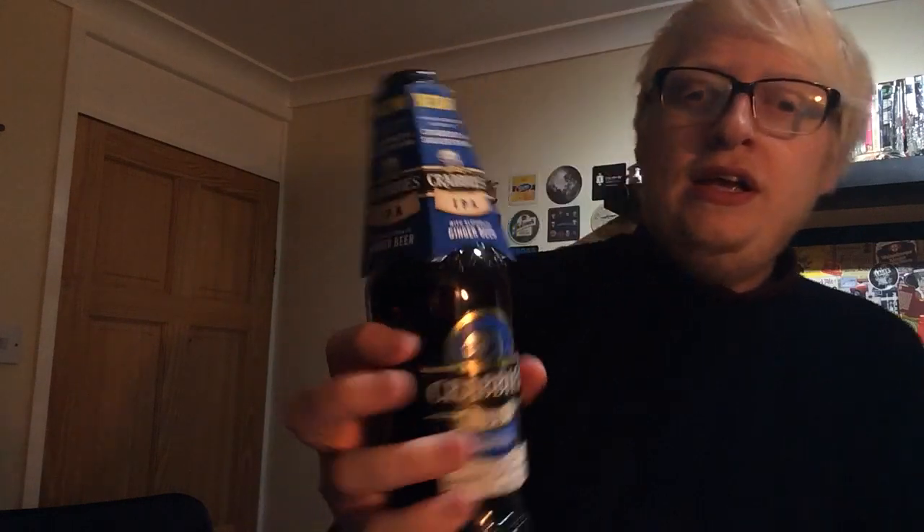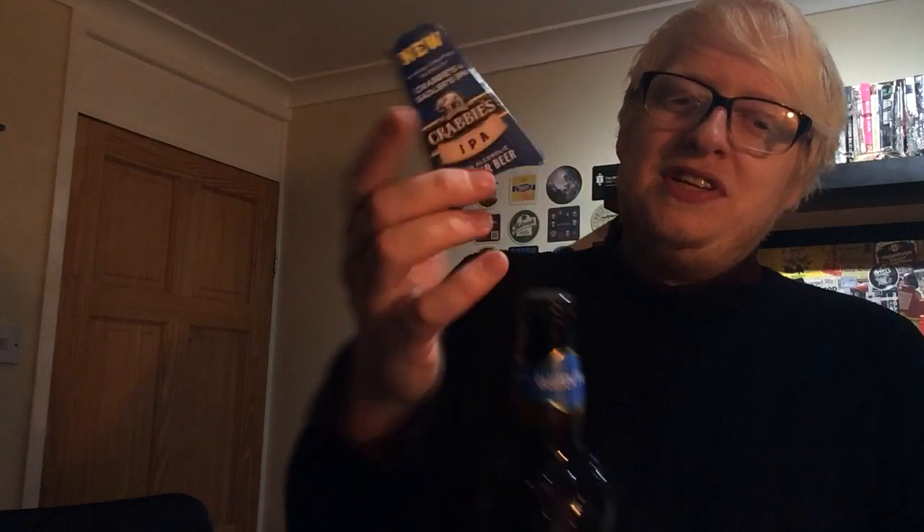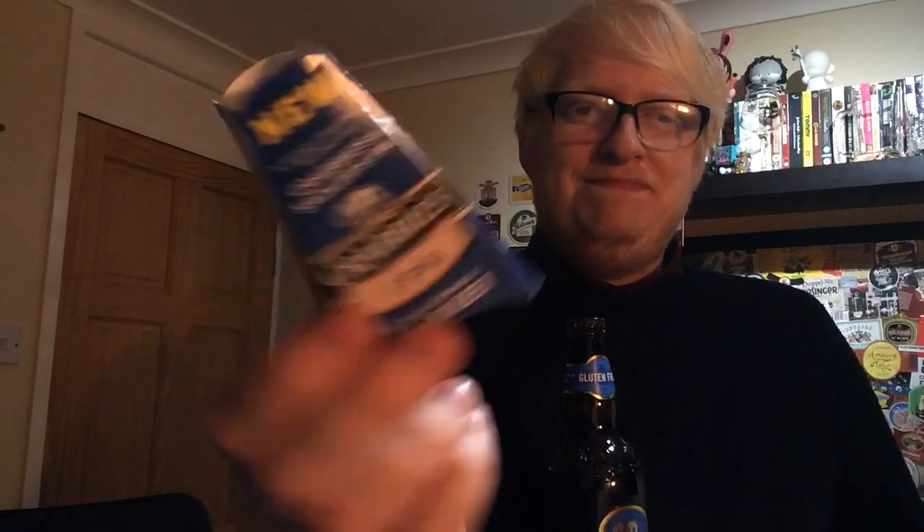So we've got a collaboration between Krabby's and Sadler's, and this is a fairly new beer. It's basically Krabby's alcoholic ginger beer blended with Sadler's IPA. I picked this up from my local Tesco's, but I'm sure it's available in most places now. And I like it when we get new supermarket beers because they come with this really fancy neckerchief, I suppose you could call it.